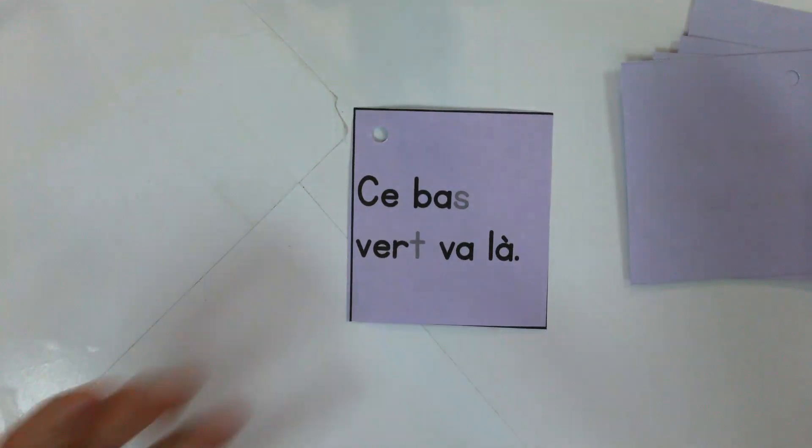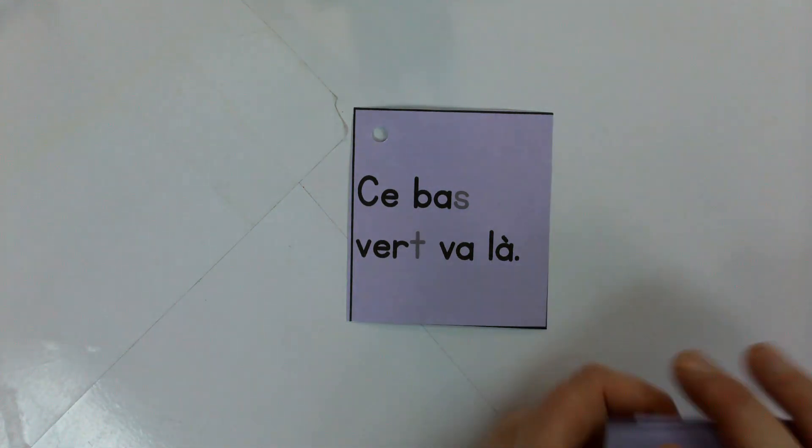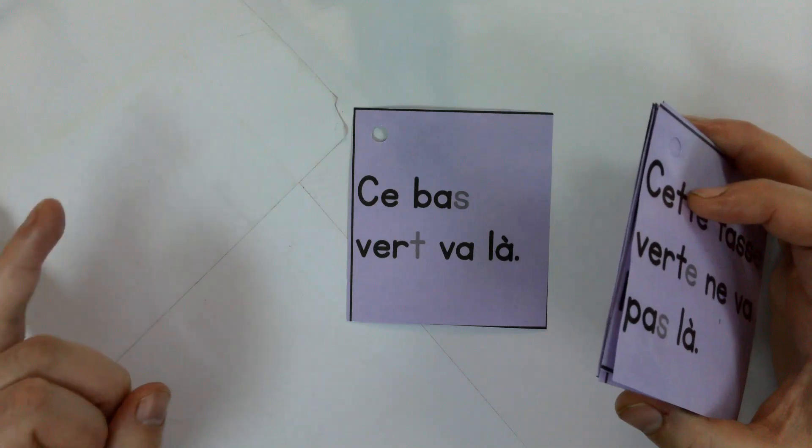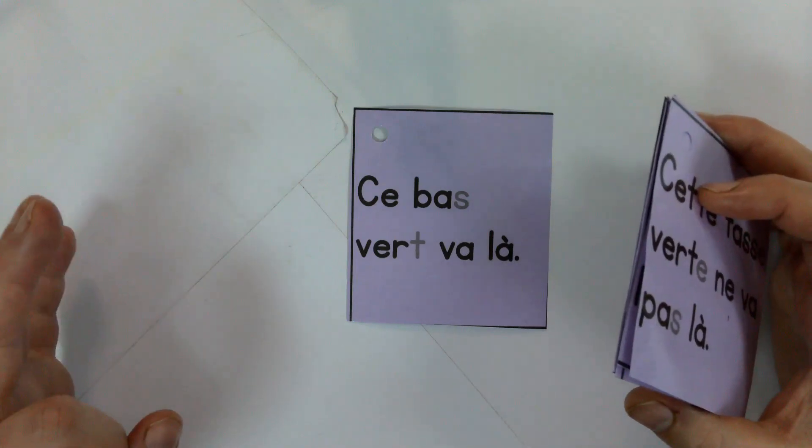You'll notice with these cards that they're just building on what we've done — so they have the A vowel sound, they have the E vowel sound, and now they have the E vowel sound.